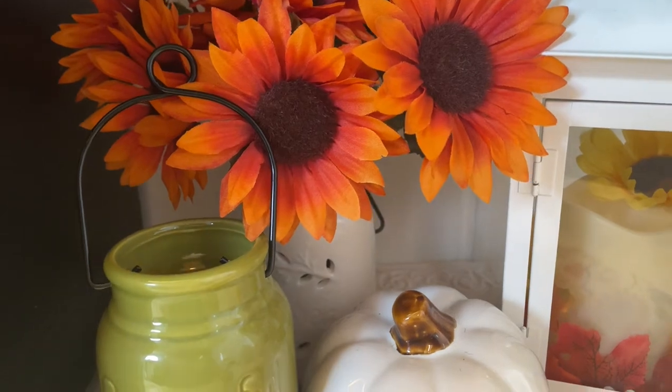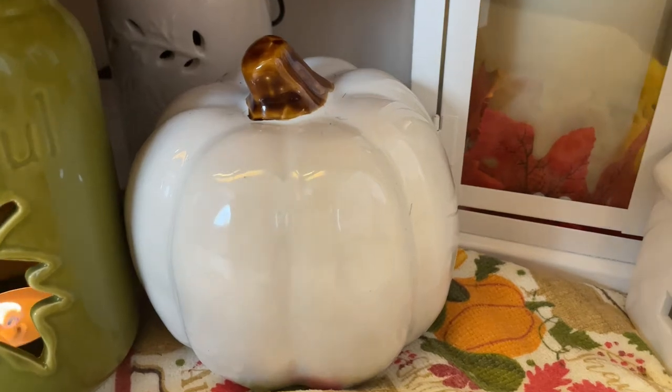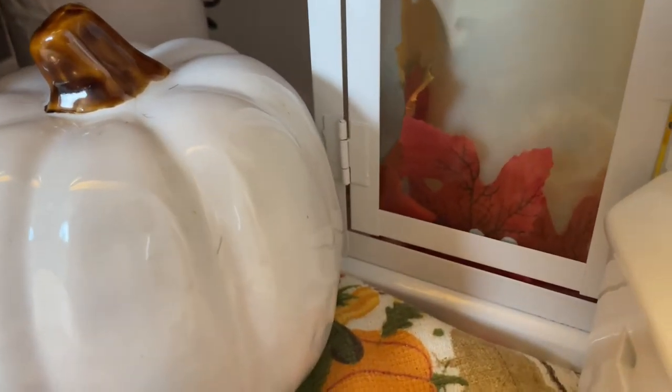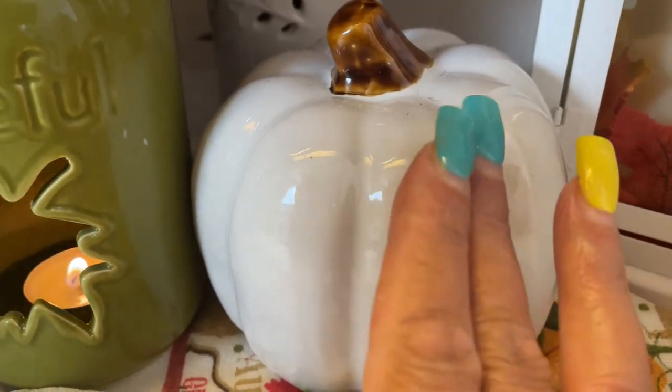And then here is one of my favorite pumpkins. It's a white ceramic pumpkin and it's so pretty. I love it — it's just a plain pumpkin and I love the white color.